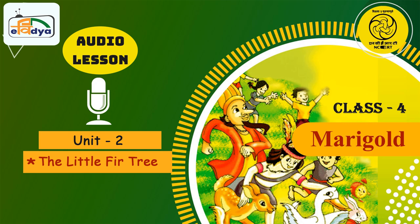Let's play a game. Remember in the story, what did the fir tree want? At first it wanted green leaves, then gold leaves, and after that glass leaves. Did you notice? All three begin with the letter G — green, gold, and glass.